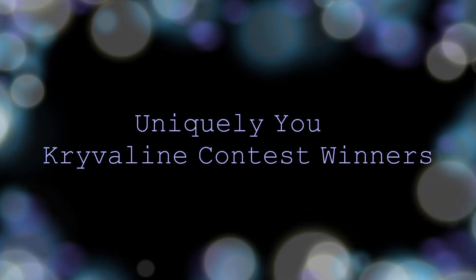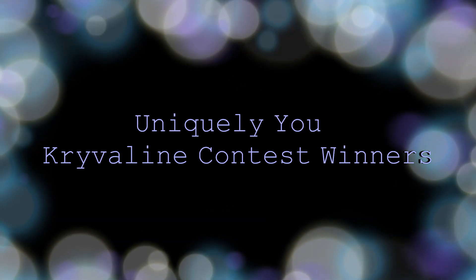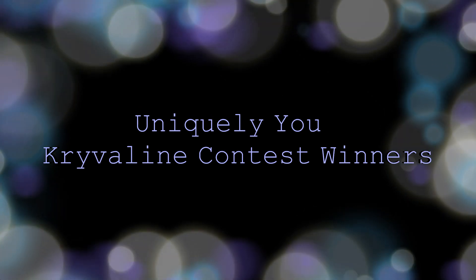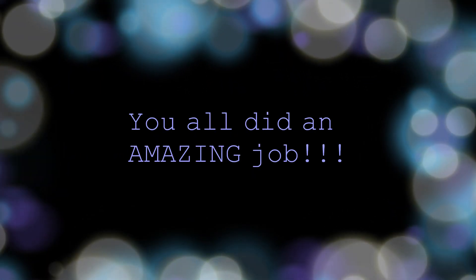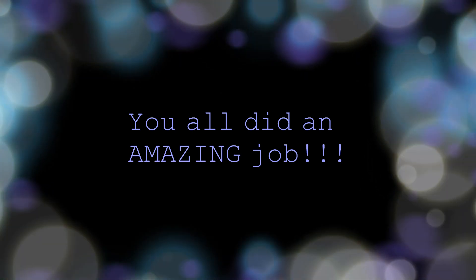Hi guys, it's time for me to announce the Uniquely You Crivalent Contest winners. I'm so excited. Thank you to all who entered. You all made it very difficult because everyone did such an amazing job. But without further ado, I'm going to go ahead and announce the winners.